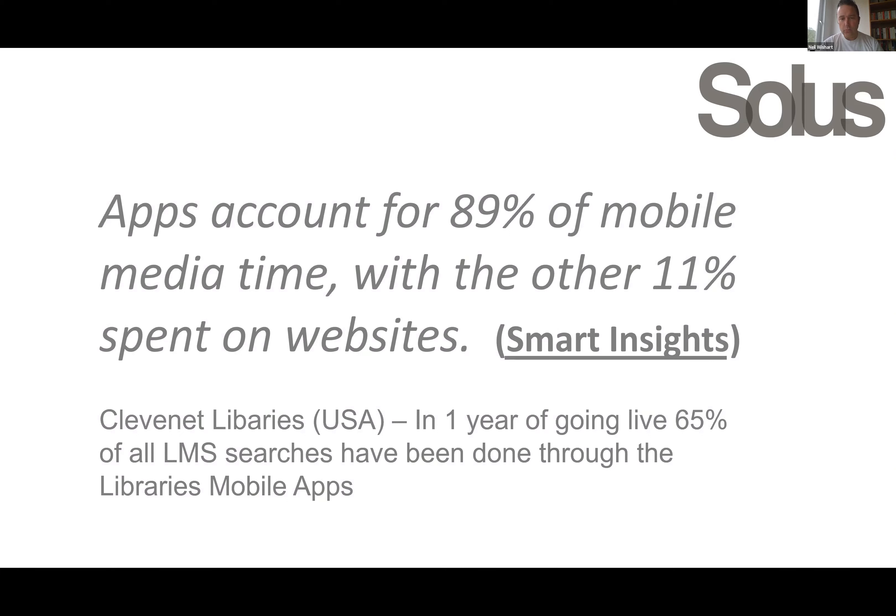App usage globally is very high. As a percentage of mobile media time, it is significant in comparison with the time spent from a mobile device on websites.